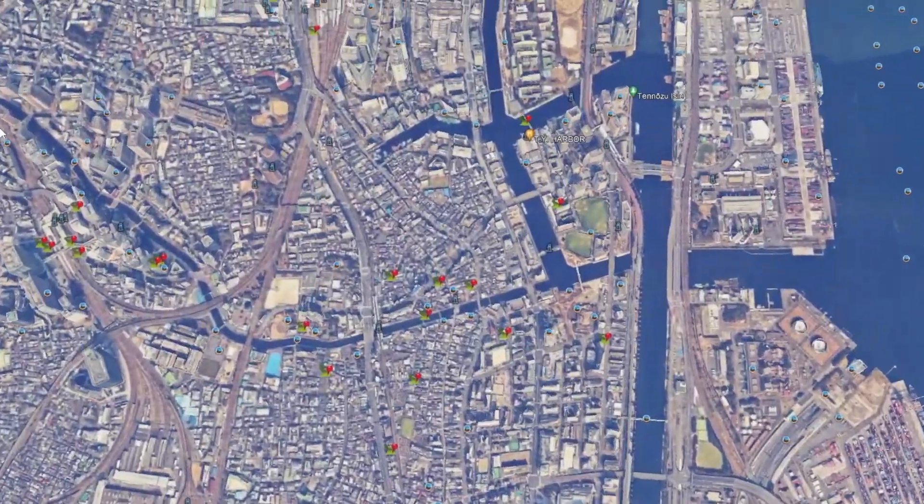The Yamanote line shuts down at 1am every night and resumes at 4:30 in the morning, so if you want to party all night be aware of that. Although because you are staying in Shinagawa, you won't have to sell a kidney to pay for that cab ride back. And if you're feeling adventurous and want some fresh air, it's only about an hour or so by foot from Shibuya or the Ebisu area. Google Maps is definitely your friend if you choose to go with that option.